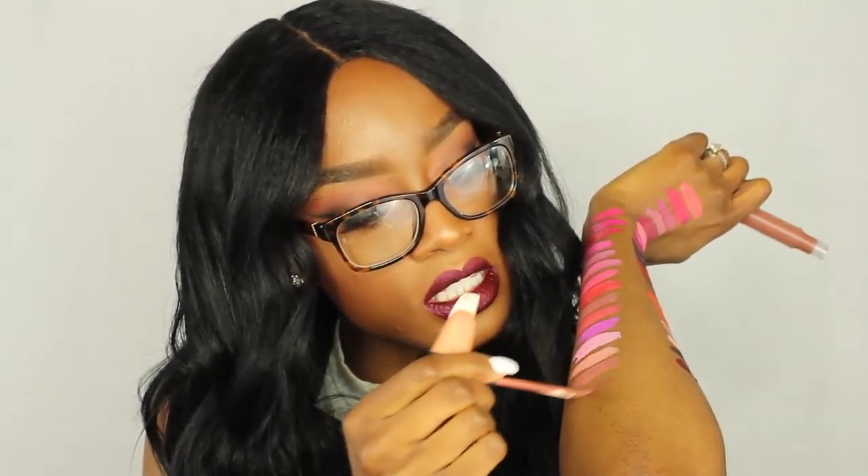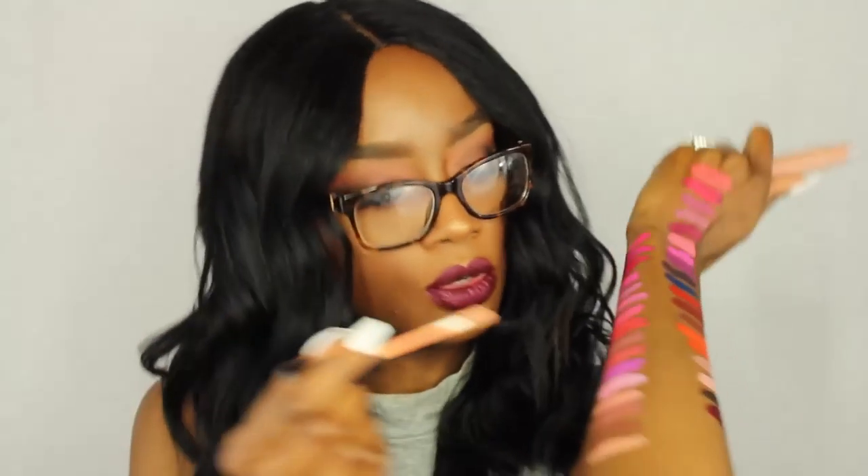The next one is Sepia — I've heard a lot about this one. This one looks like a nude color for us brownies out there. Here is Sepia. Definitely a nice nude color. The next one is Butterscotch. Next one is Undressed — this is another nude color. That's Undressed. These two are very similar.